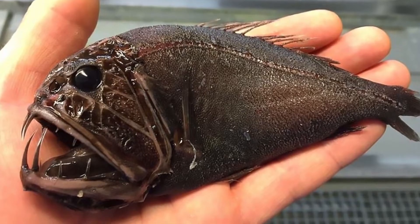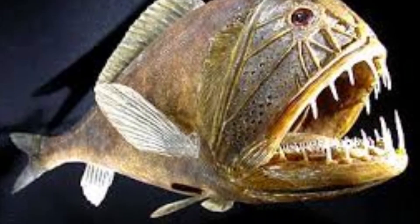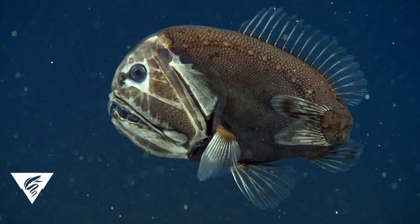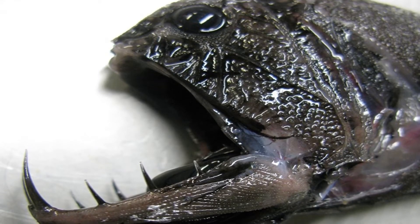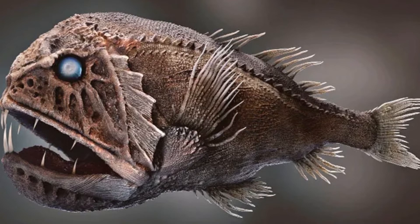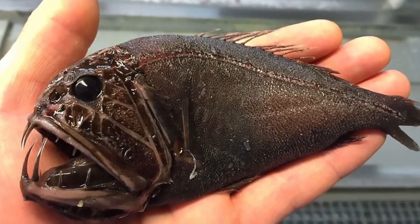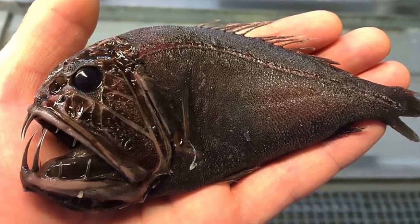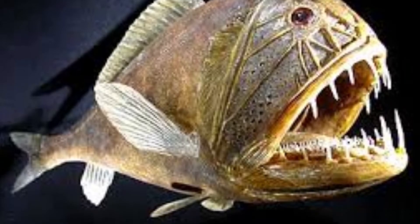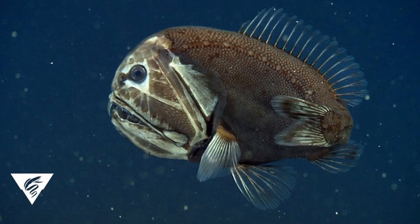Fangtooth appearance: Fangtooth fish, like many other deep sea creatures, are dark in color and somewhat grotesque in appearance. These should not be confused with the fangtooth moray, which is a large, brightly colored eel. Similar to anglerfish, the fangtooth fish has an enormous jaw with huge, vicious-looking teeth. In fact, the fangtooth fish has the largest teeth proportionate to its body size of any known fish. The fangs of their lower jaws are so large that they actually had to evolve special sockets on either side of their brain to accommodate them.